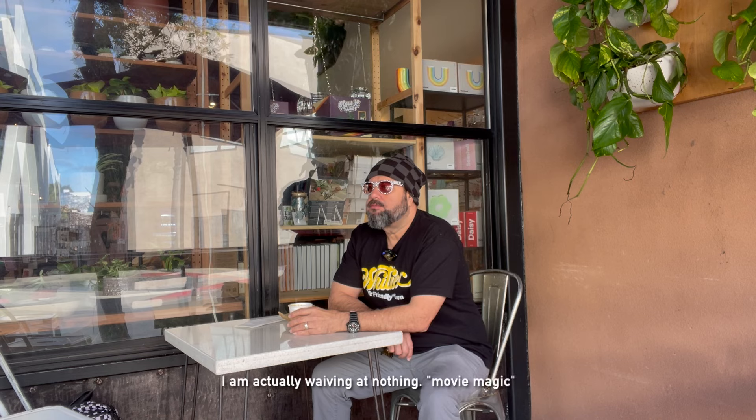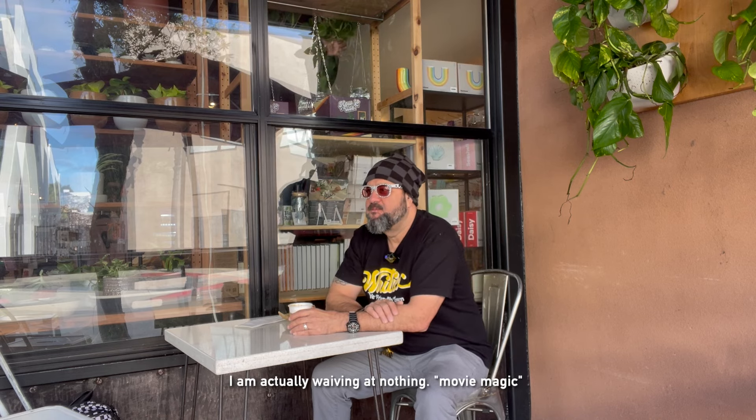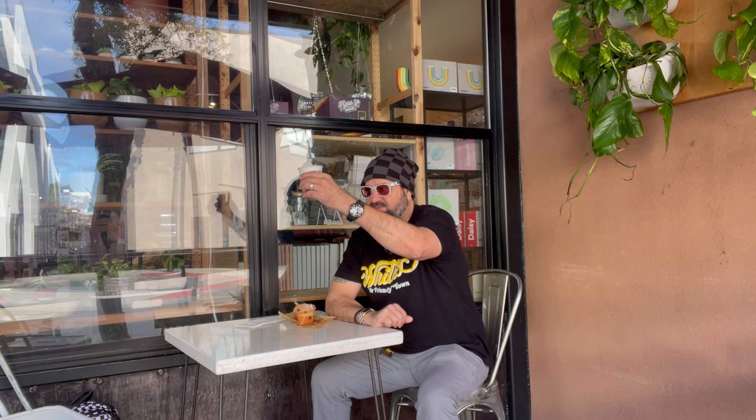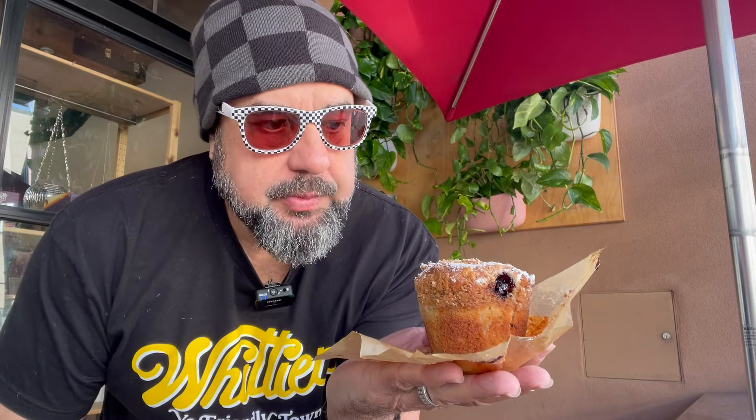The Local Fixture coffee bar is open Monday through Thursday 8 a.m. to 6 p.m., Friday and Saturday 8 to 7, and Sunday 8 a.m. to 5 p.m. Now let's get into this warm blueberry muffin.